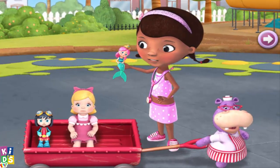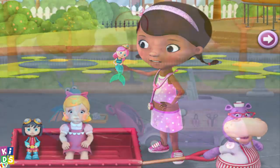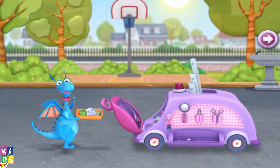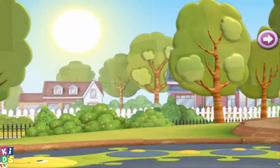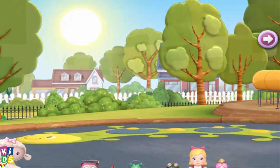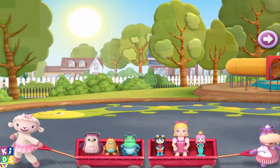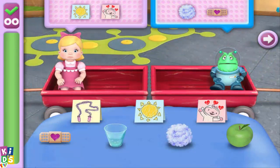Doc's gonna give each toy a check-up and make a list of all the helpful things needed to fix their problems. Then I'll Dragon Dash to the mobile clinic to get the stuff, and you can give them to the toys. It sure is hot out here, so we better move fast so the toys don't stay out in the sun too long. We've got lots of toys to help, so let's get started. Doc's gonna tell us just what to do.